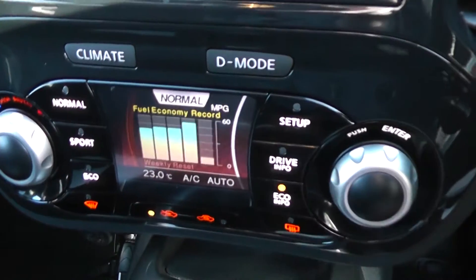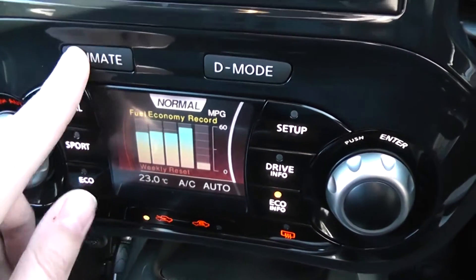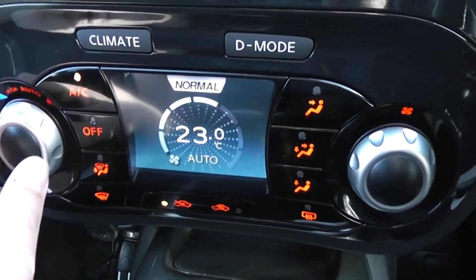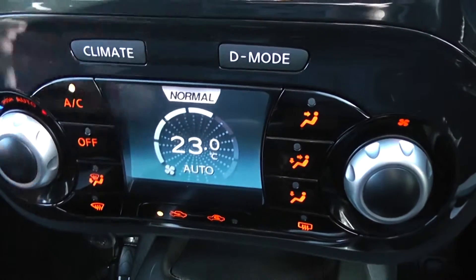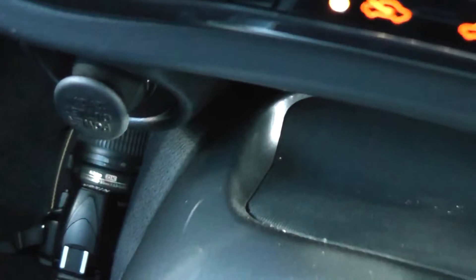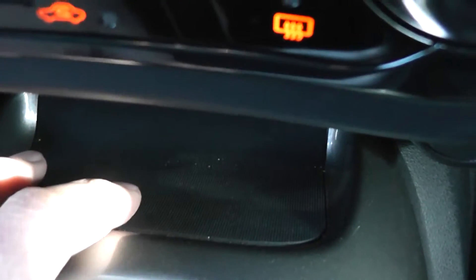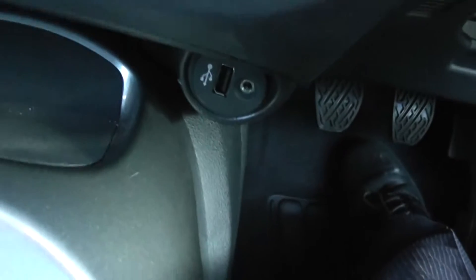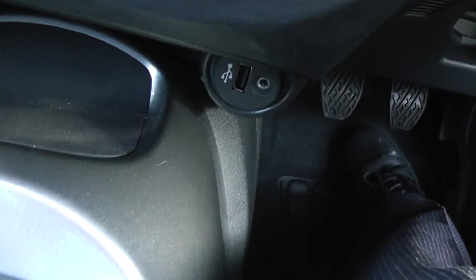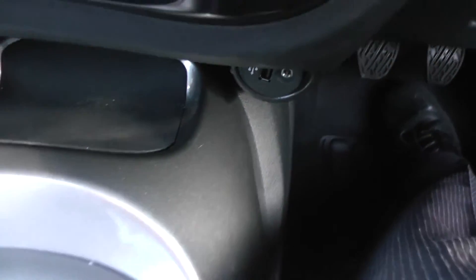You can get lots of information from these areas as well. This screen doubles up as the automatic climate control, which can be controlled with the dials just here. Coming down, you can see a 12-volt accessory socket, a non-slip mat useful for your mobile phones, and just underneath there's a USB and AUX port so you can connect up your iPods and MP3 players.